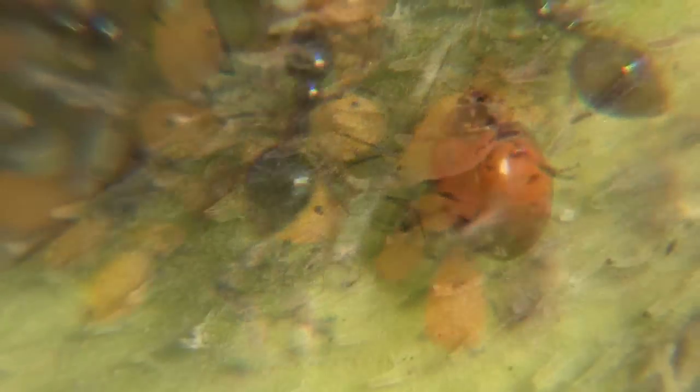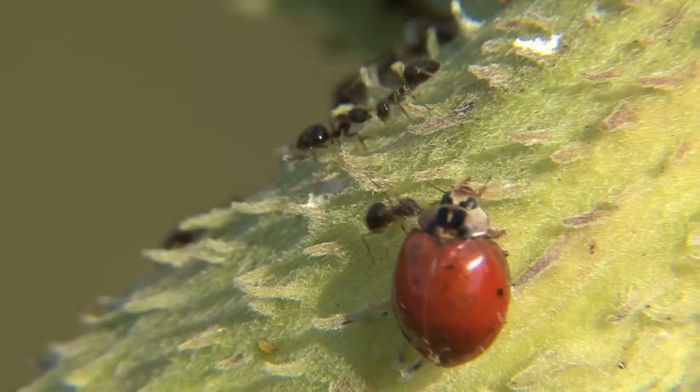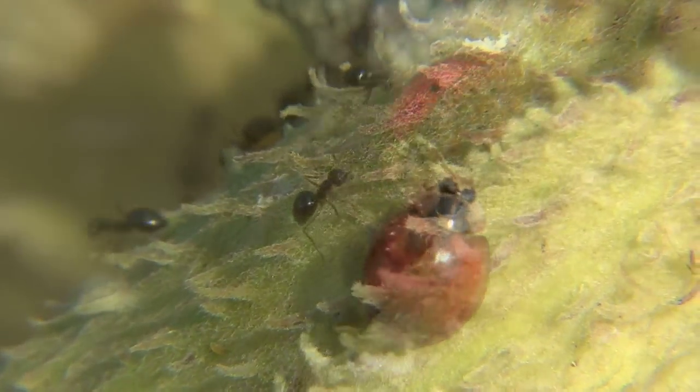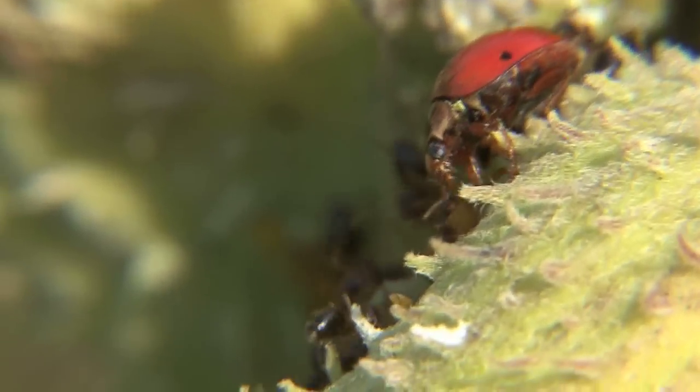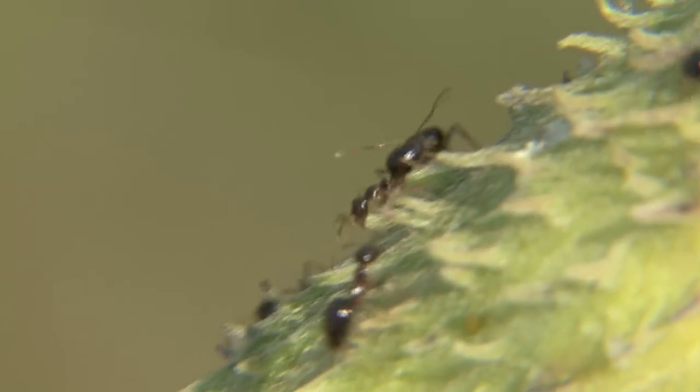It doesn't take long to find out why they do this. The ants will protect their cows. This ladybug will actually eat aphids if he can get to them, so the farmers work diligently to try and protect their little cows. They've done it!